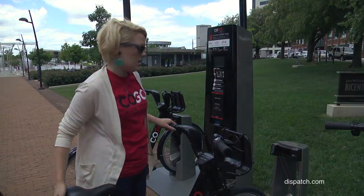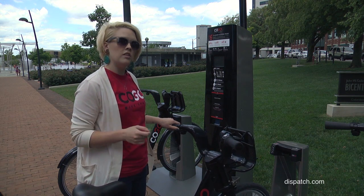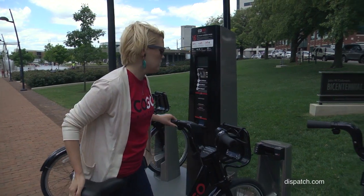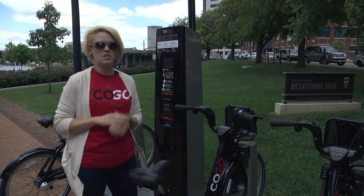When you're returning your bike, you want to make sure that the green light comes on, because when the green light comes on, your trip is over and your information has been docked. When the green light's on, you're good to go.